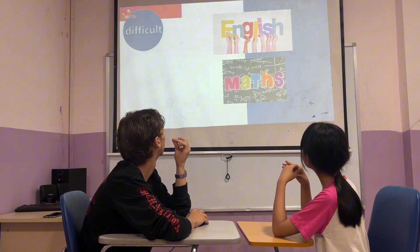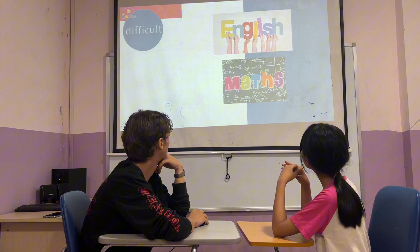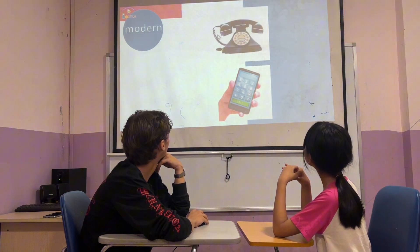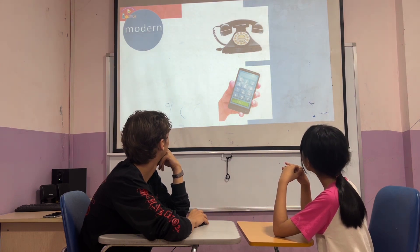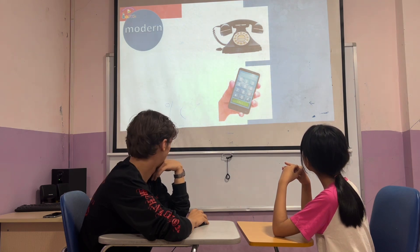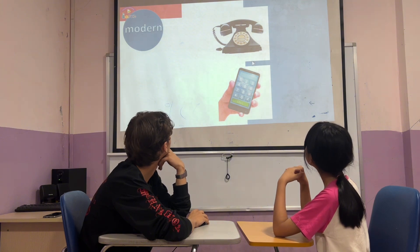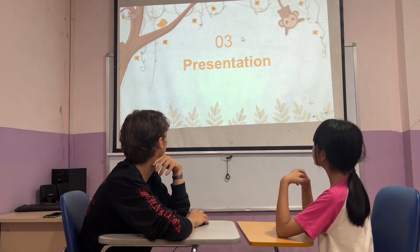Math is more difficult than English. Number one and number two. Number two is more modern than picture one. What are they? They're phones. Nice job.